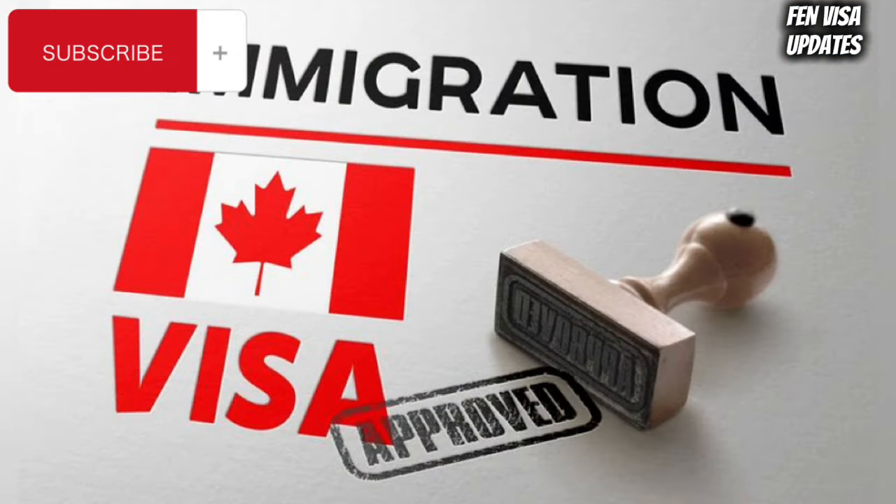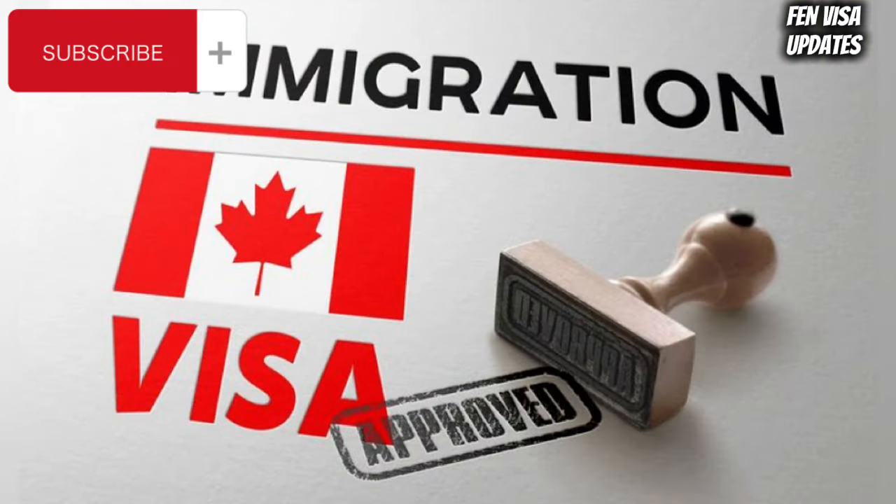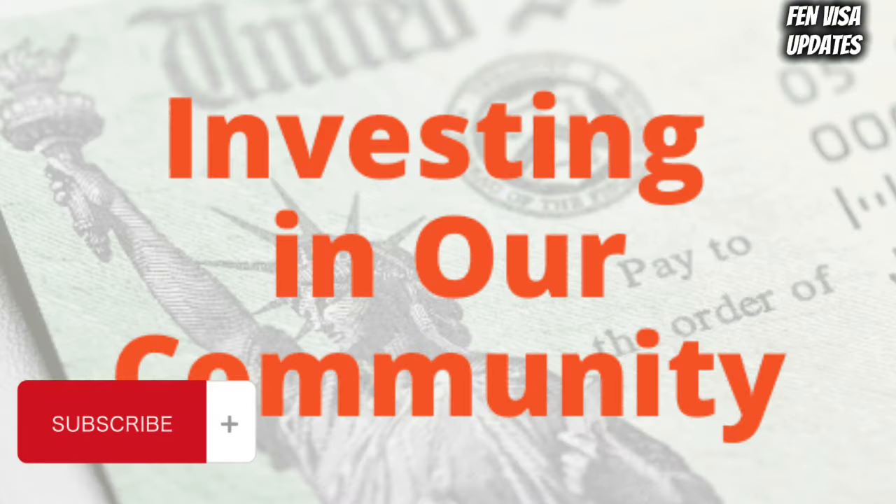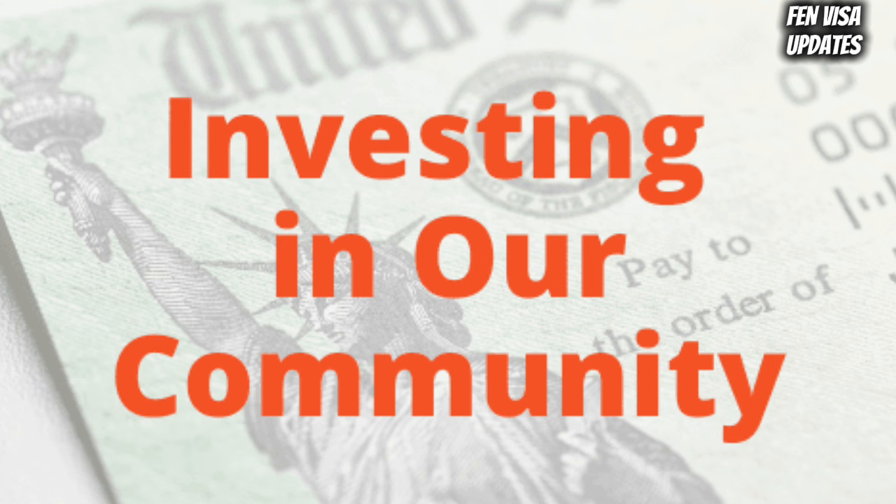What you need to do: stay informed — keep up to date with the latest immigration policies and guidelines. Missteps can lead to serious consequences, including deportation. Prepare thoroughly: ensure your application is robust, well-documented, and truthful. Misrepresentation can lead to an immediate exclusion order.